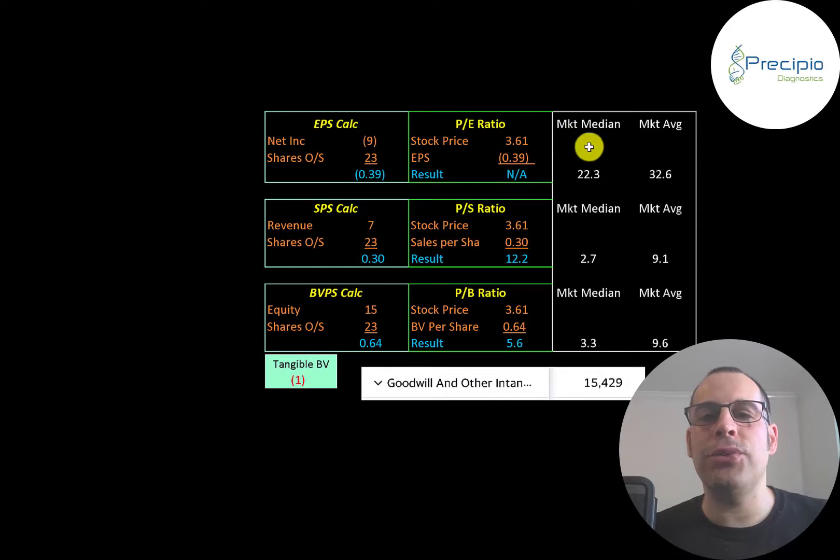Let's look at their financial ratios. The average PE in the market is 33 and the median is 22. PE is stock price over earnings per share — net income over shares outstanding. They have negative net income so we can't look at the PE. Their price-to-sales is 12.2, so investors are paying $12.20 for $1 of revenue. Their price-to-book is 5.6, which is between the market median and average. Price-to-book is stock price over book value per share, where book value per share is equity over shares outstanding, and equity is assets minus liabilities on the balance sheet. They have $15 million of equity but negative $1 million of tangible equity since they have $15 million of intangible assets on their balance sheet. They have negative net income, so they have negative ROE.